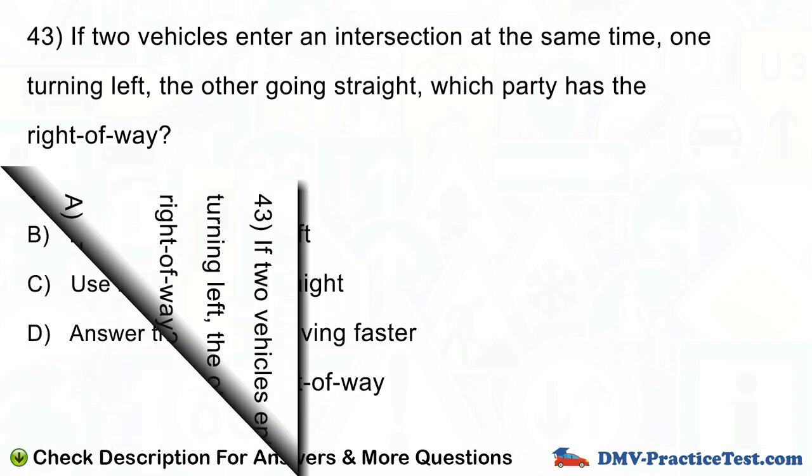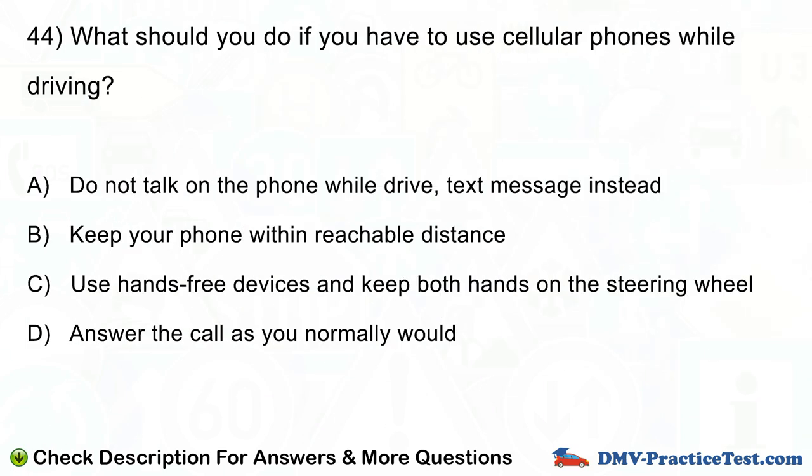Question number 44. What should you do if you have to use cellular phones while driving? A. Do not talk on the phone while driving, text message instead. B. Keep your phone within reachable distance. C. Use hands-free devices and keep both hands on the steering wheel. D. Answer the call as you normally would.